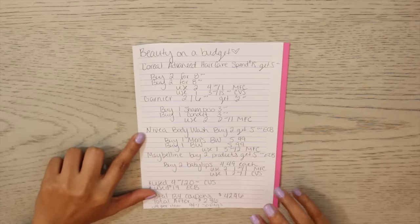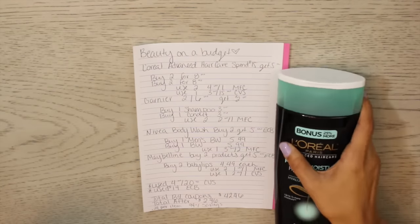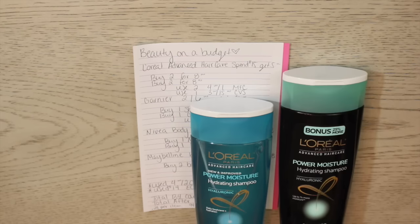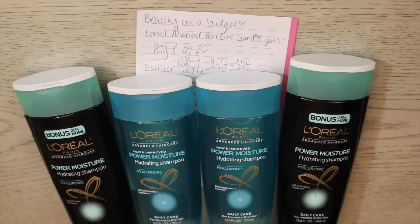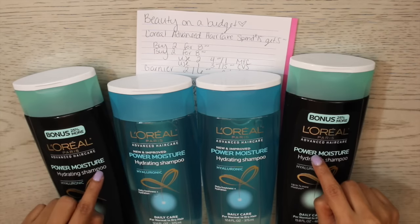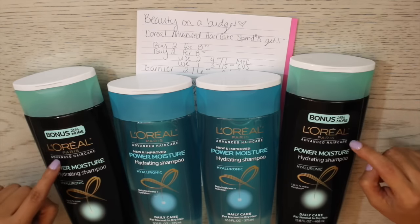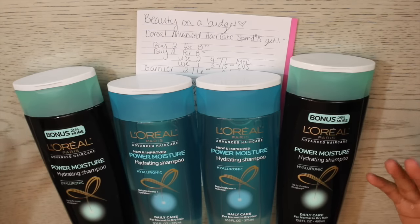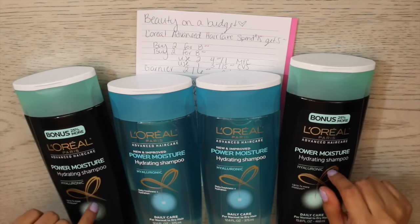Okay, let's get into this week's deal breakdown. Starting with L'Oreal Advanced Hair Care — when you spend fifteen dollars you get five bucks back. I picked up four shampoos; they were out of conditioner. Typically I'd buy two shampoos and two conditioners, but all that was left were the ones in the blue bottle — the Power Moisture. I also saw a few in the pink but decided to give these a shot. The two outer bottles have 25% more product at the same exact price, so I went ahead and grabbed those. Four bottles at two for eight dollars put me over the fifteen dollar mark.